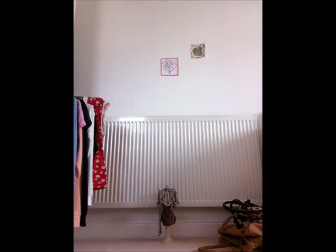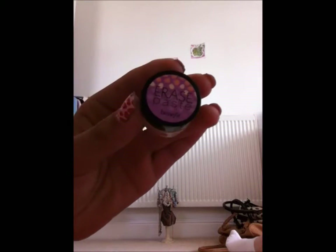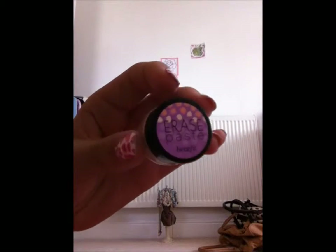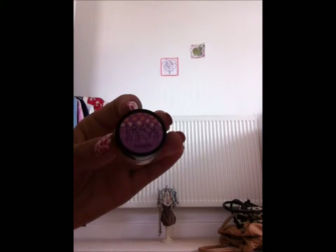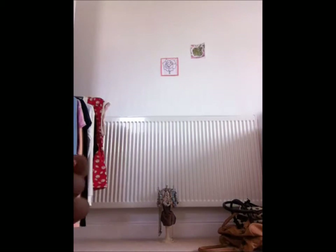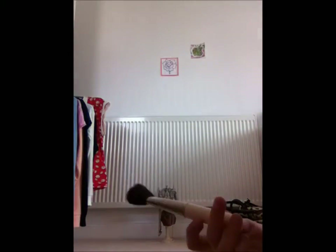Then there's Hello Flawless Oxygen Wow foundation, which comes in a bottle. This was newly released in March and this is my second one — it retails at £24.50 and it's Benefit's first ever liquid foundation. Next we have Benefit Erase Paste, which is meant to erase any mistakes on your face, like if you put too much blusher in one place. You can erase it with this.